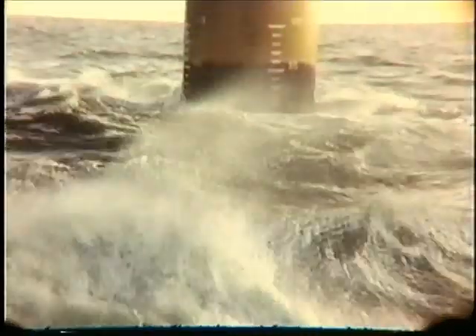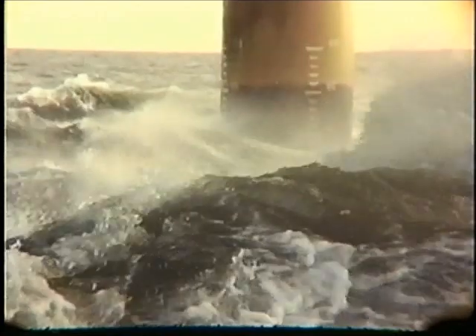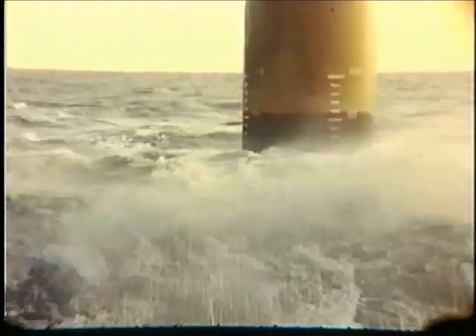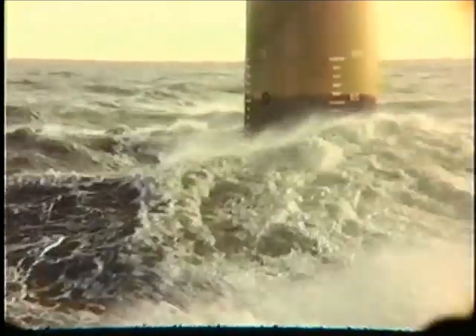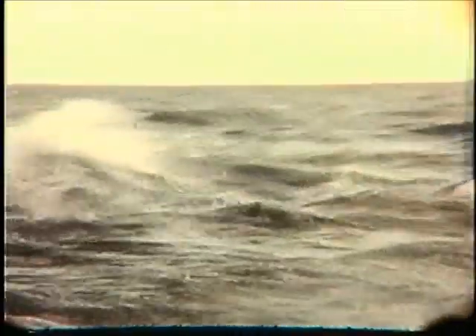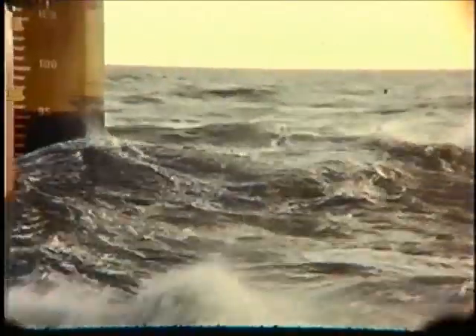This just shows a little stormy day — we're near the end of this particular clip. But this is what we worked on out in the inlet, and this is how some of these platforms got where they are today.